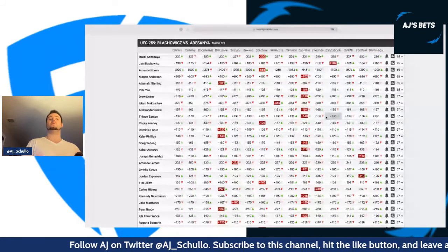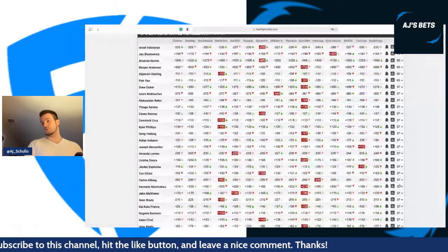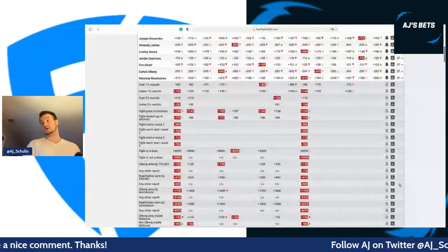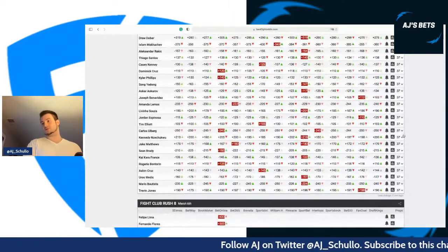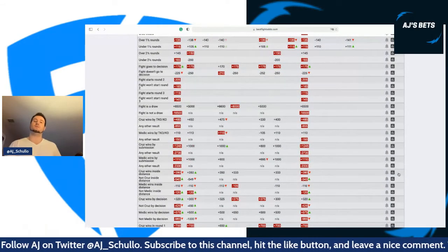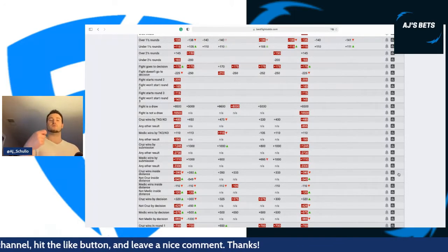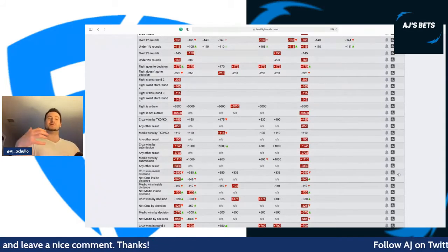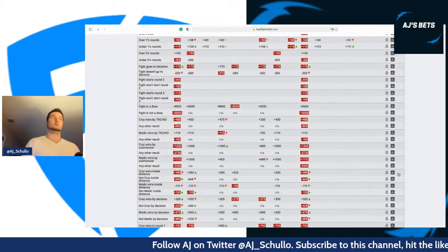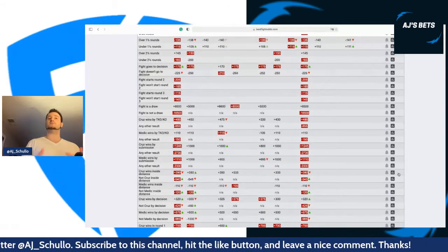I also like fighters such as Carlos Ulberg and Merab Dvalishvili — riskier options, but they all have high upside and the opportunity to get a quick finish. Carlos Ulberg has a finish prop of around plus 120. Dvalishvili is around minus 110. People won't want to target guys like this on pay-per-view cards — they want familiar names — but that is always going to be an edge to be had.